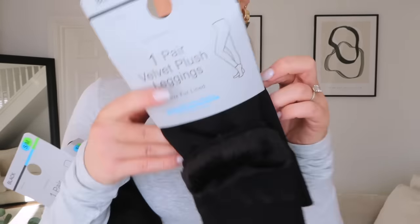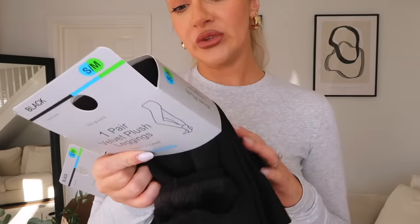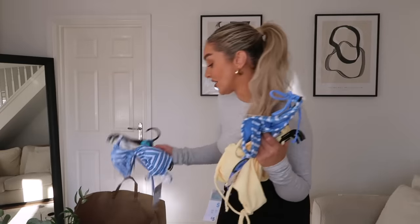Because it is so cold outside, it's now time to go from normal leggings to the velvet plush faux-fur lined leggings - these are honestly a life saviour when it's like minus four outside. They're seven pounds, I always get them in a small to medium, and they are so good - they really do help with the cold weather.